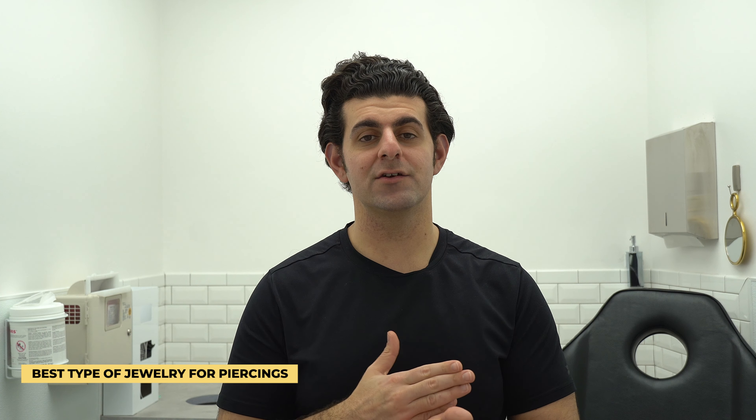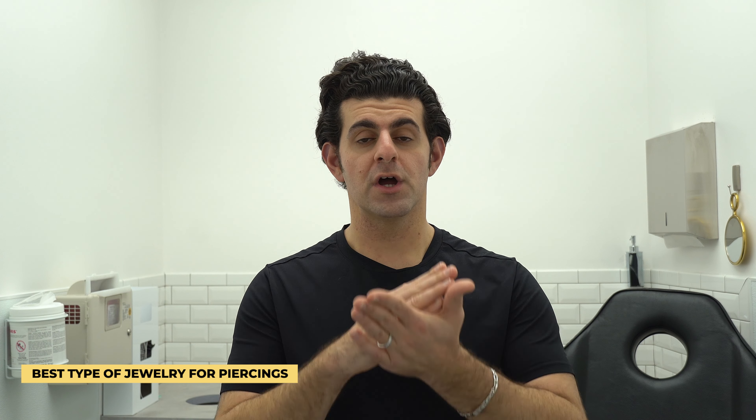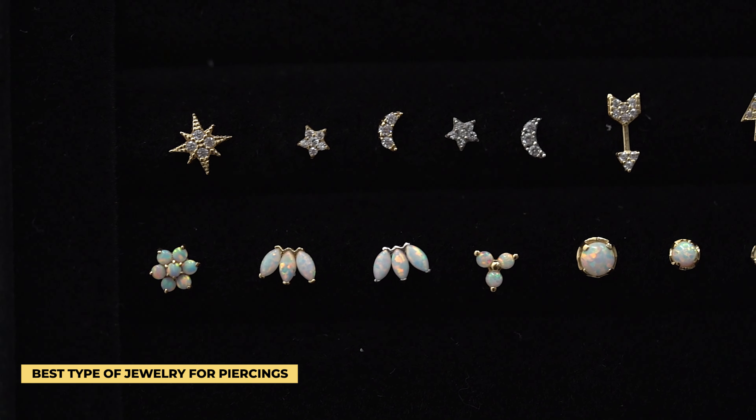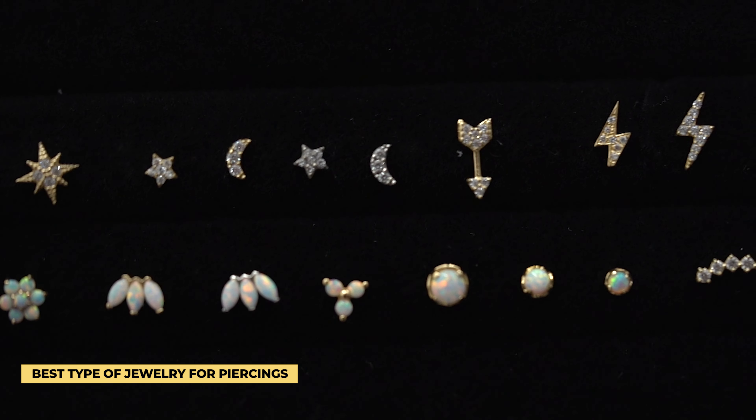The first thing we want to talk about is material and quality. This is super important when it comes to getting a fresh new piercing or initial piercing. This is important because as soon as you're making a fresh open wound into your body, which is piercing, you want to make sure the jewelry being healed in your piercing is the best material possible that's suitable for you, so your body heals properly.